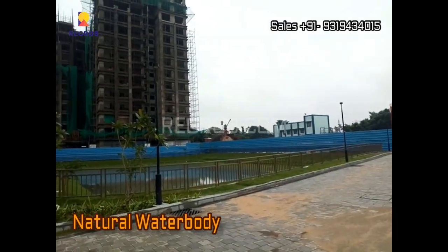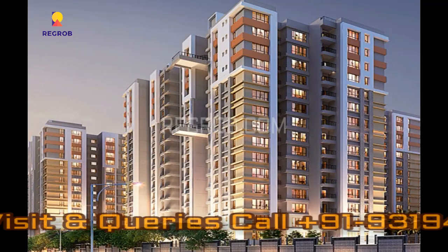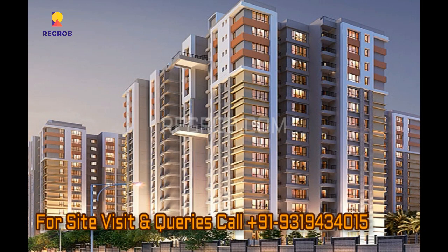The project also has a natural water body. I hope you all liked this video. Thank you.